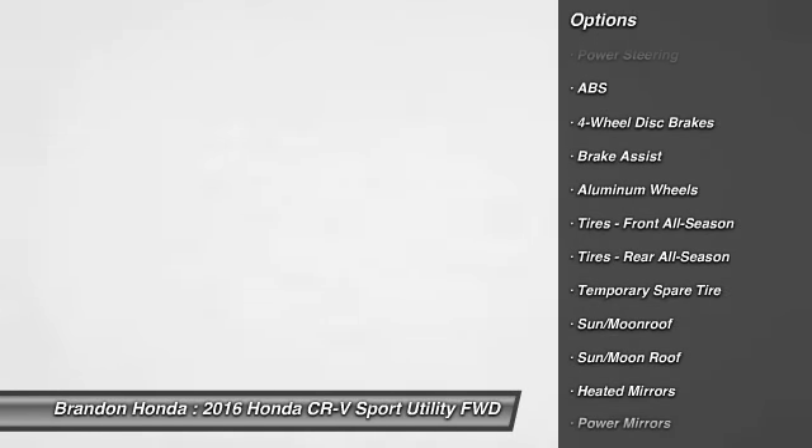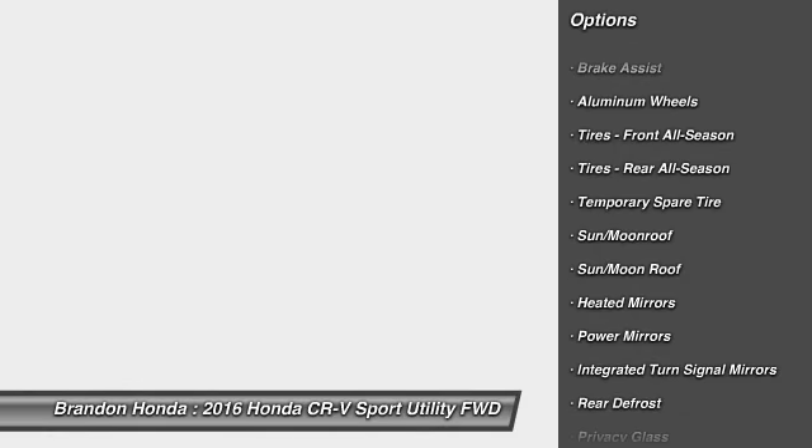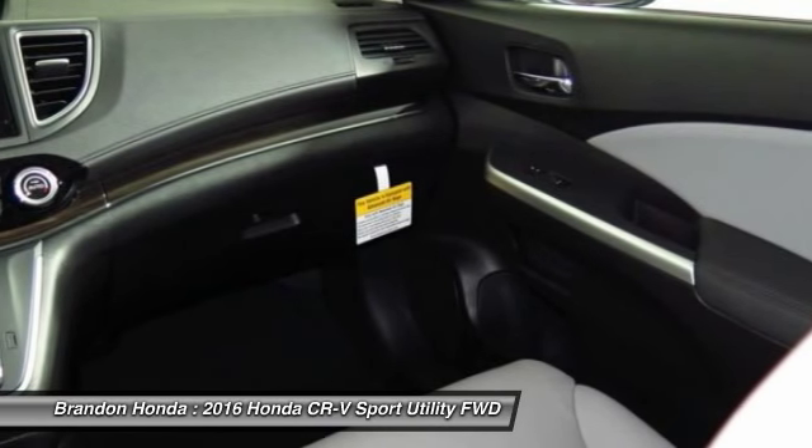This vehicle has less than 100 miles. Here are some of this vehicle's great options: lane departure warning, traction control, keyless entry, anti-lock braking system, power liftgate, navigation system, stability control, steering wheel audio controls, backup camera, moonroof.